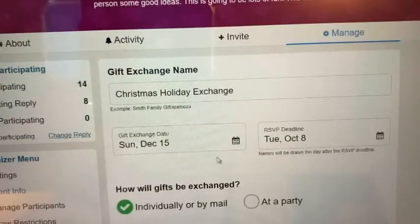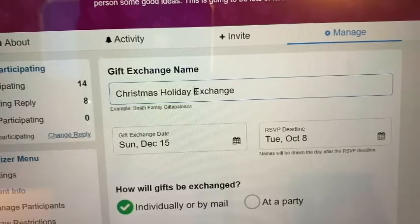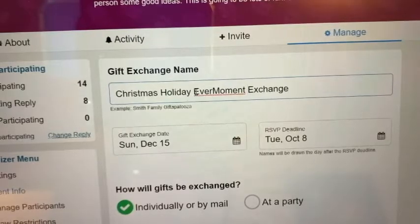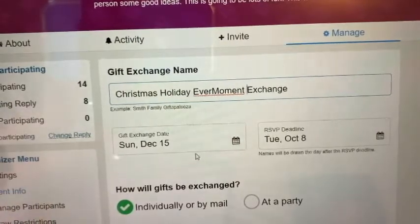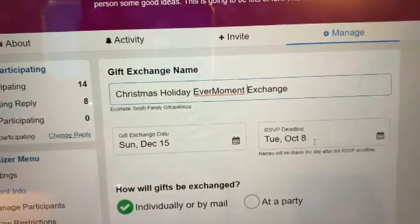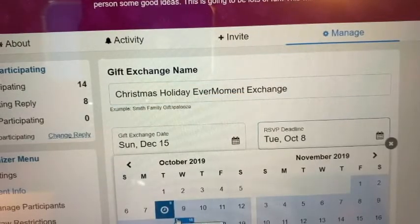So this is going to be the Christmas holiday exchange. I'm going to edit that and say Christmas Holiday Ever Moment Exchange so people are sure that's what this is. I don't think I need to increase the budget — I think this can be done for $40. What it says is names will be drawn the day after this deadline, so October 9th those names are going to be drawn. Let's change that because I think we could have a little bit more time.